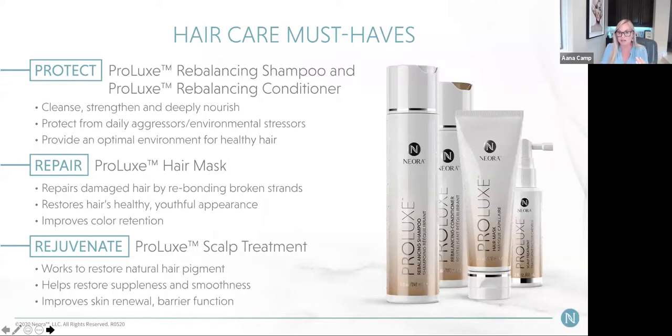We have a shampoo, a conditioner, a mask — a great once-a-week moisturizing treatment that also protects color — and our scalp treatment, which I think is the star of the show. The scalp treatment has full clinical trials, and we can prove it reduces gray hair production by targeting the follicle to combat white hair and maintain the hair's natural color. It also gives you thicker and fuller hair. I wear my hair long — I used to wear extensions and now I don't need them at all. At 62, I never thought I'd wear long hair again.